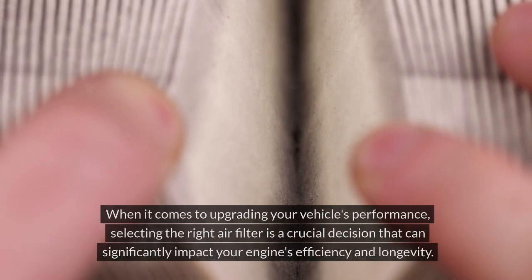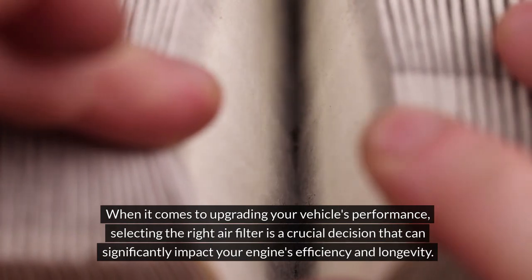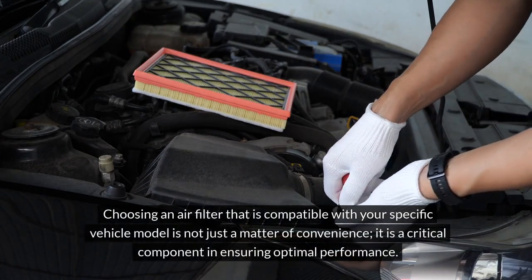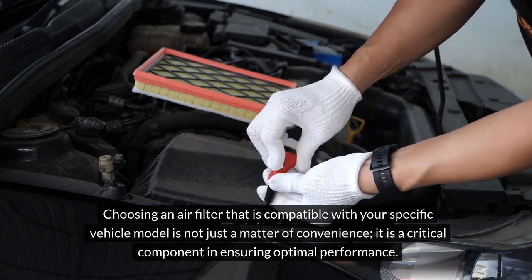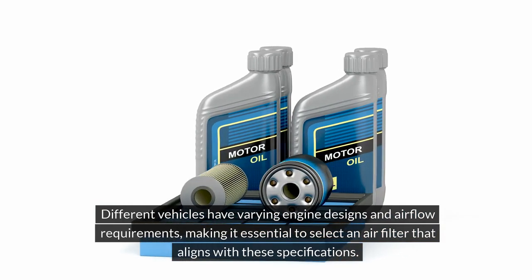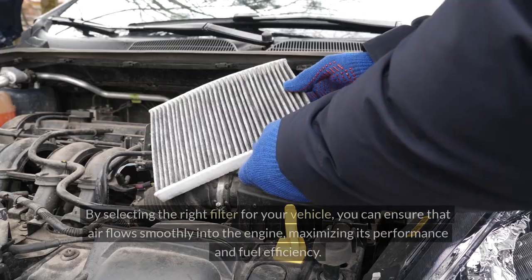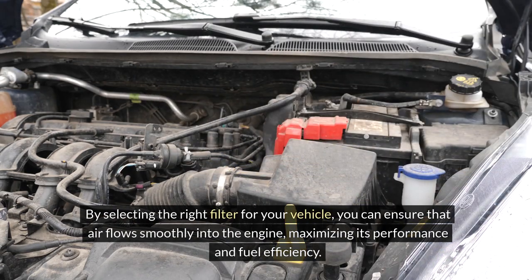Factors to consider when choosing performance air filters. When it comes to upgrading your vehicle's performance, selecting the right air filter is a crucial decision that can significantly impact your engine's efficiency and longevity. Compatibility with vehicle models is key — choosing an air filter compatible with your specific vehicle model is a critical component in ensuring optimal performance. Different vehicles have varying engine designs and airflow requirements, making it essential to select a filter that aligns with these specifications. Using an ill-fitting air filter can restrict airflow, leading to decreased engine efficiency and potentially causing damage over time. By selecting the right filter, you can ensure that air flows smoothly into the engine, maximizing its performance and fuel efficiency.